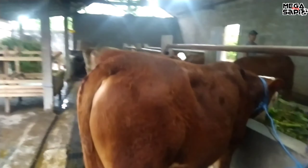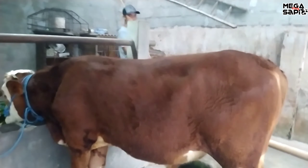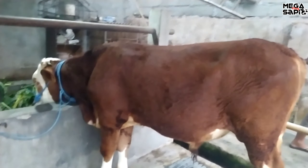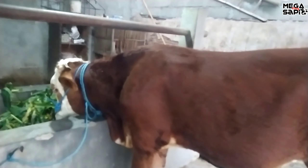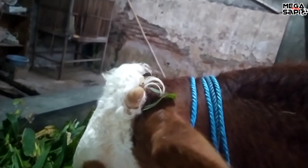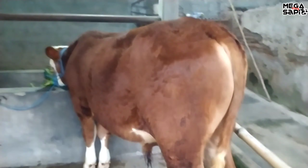Kita geser. Ini ada simental, ini sudah hampir bakalan. Untuk umurnya ini sekitar 7 bulan lebih. Oh sudah laku. Kemana ini Cak? Pendem. Oh dekat sini, Pendem. Laku harga berapa ini Cak? Laku harga 17,5 juta. Ini simental, datang 2 ekor, laku harga 17,5 juta, laku ke Pendem.